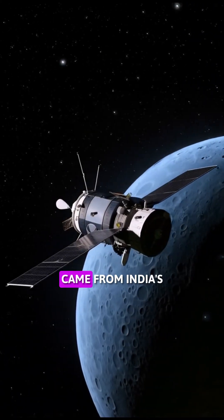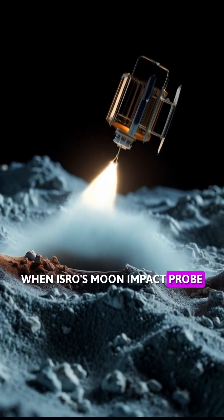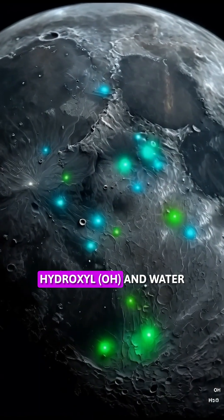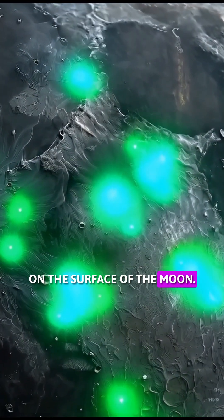But the real breakthrough came from India's Chandrayaan-1 mission. When ISRO's moon impact probe hit the surface of the moon, the moon mineralogy mapper attached to it sent clear signals that traces of hydroxyl (OH) and water (H2O) are present on the surface of the moon.